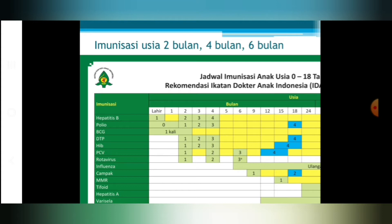Pada usia 2 bulan kita bisa memberikan vaksin DPT, pilihannya bisa memakai yang penta, tapi harus ditambahkan vaksin polio, atau kita pilih vaksin yang hexa yang sudah ada polionya di dalamnya.